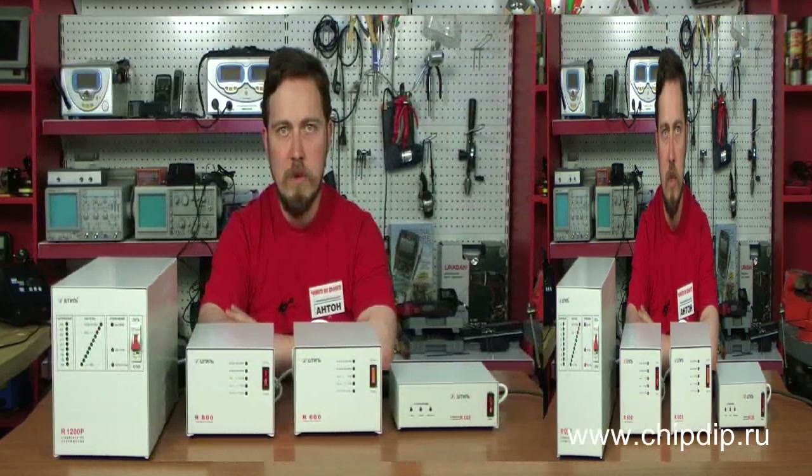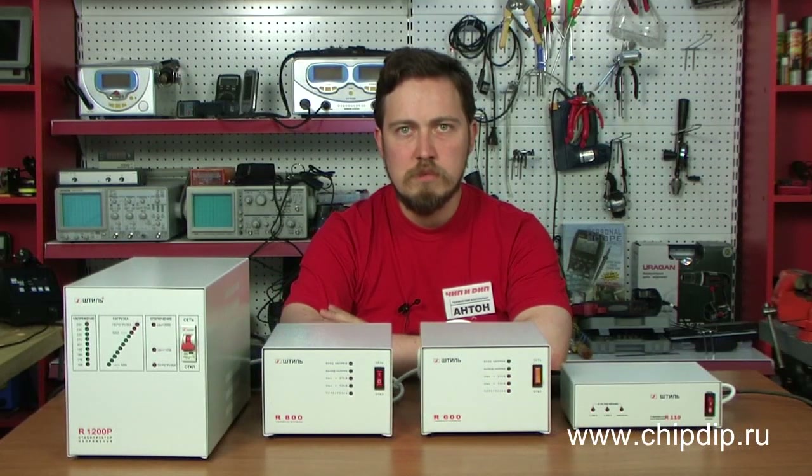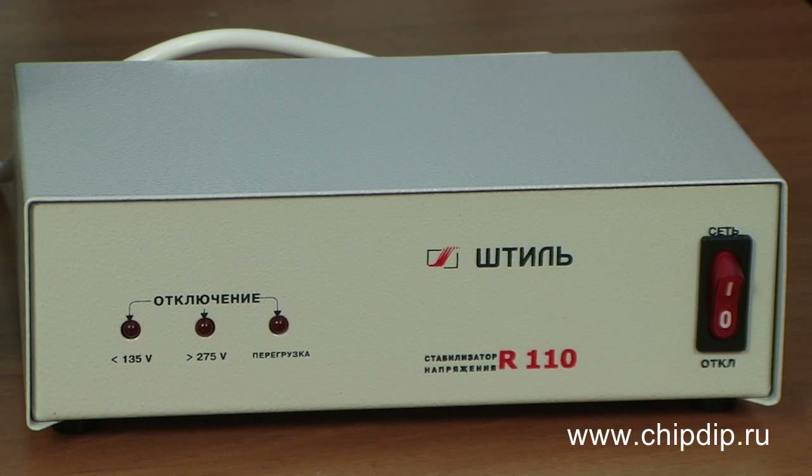So, why would we need voltage regulators in our suburban or summer houses or country cottages? Because we can get urban quality of life and the possibility to use all our household appliances to the full extent. Voltage regulators ensure a reliable and stable operation of our home appliances.